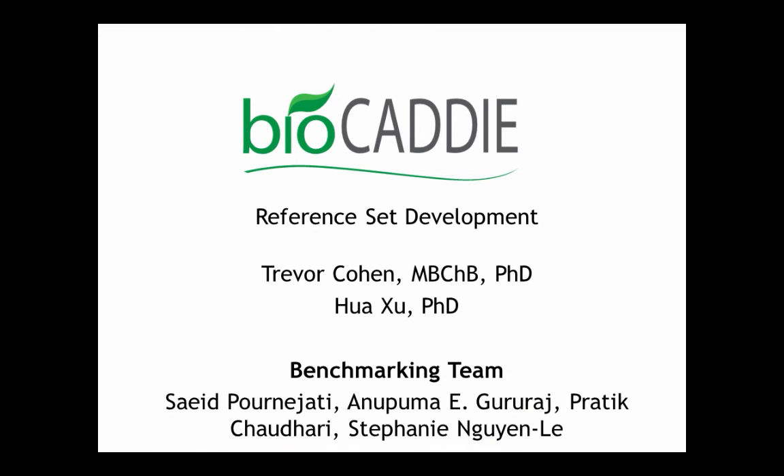That was a quick overview of the data ingestion pipeline. I'll be happy to answer any questions.